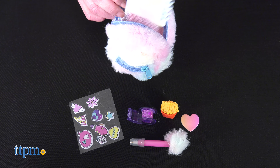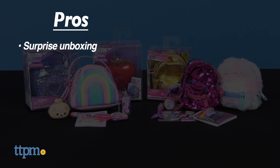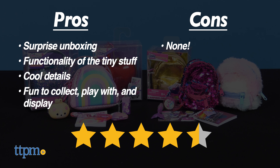I can't decide which one I like better because they both have such great pros, such as the surprise of unboxing what's inside and the functionality of the tiny stuff. I also really like the cool details of the bags and packs. These will be fun to collect, play with, and display. I don't have any cons, so I give these four and a half stars.